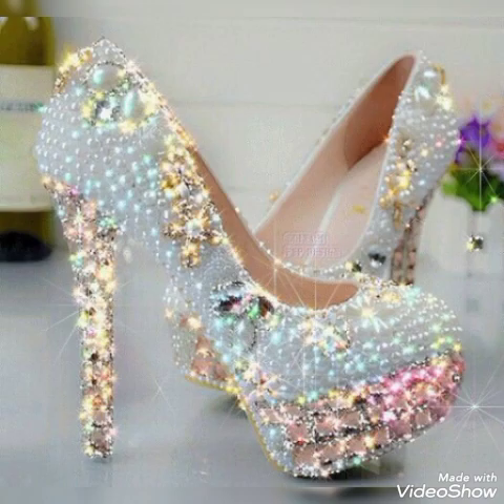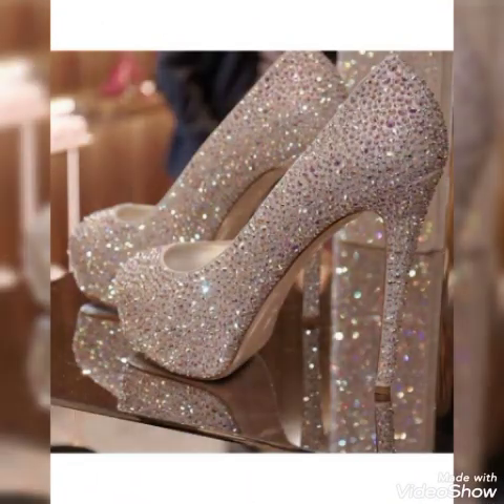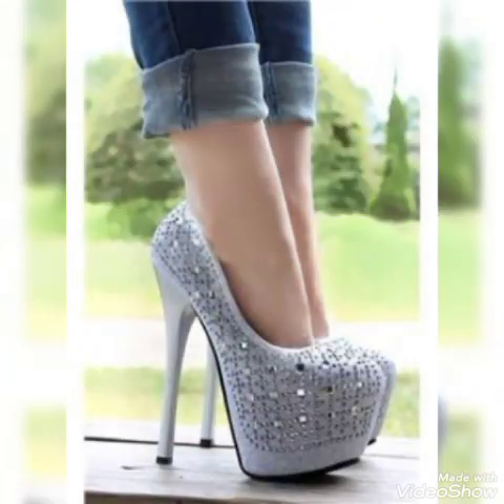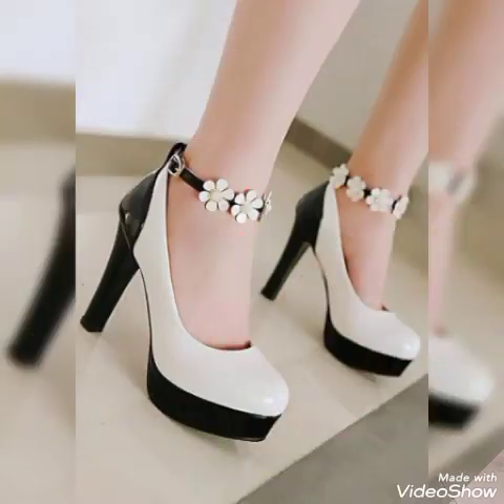If you are fashion lovers and you want to know the latest platform high heel pumps and trendy footwears for ladies and beautiful shoe collection trends in fashion, then subscribe to my channel. If you have already subscribed, then please press the bell icon. By pressing the bell icon you will get all the notifications of my upcoming and uploading videos.